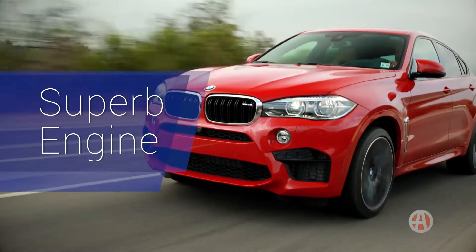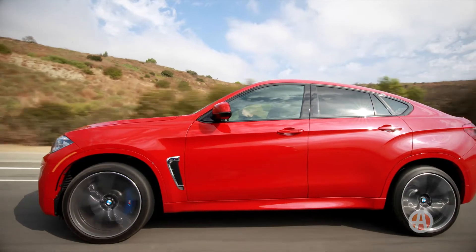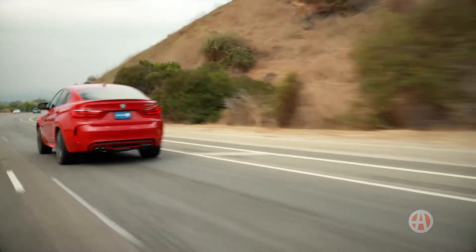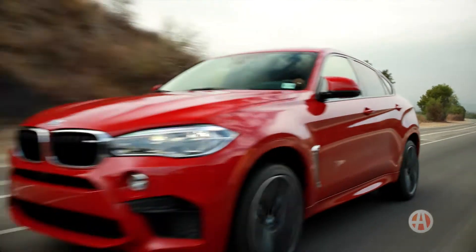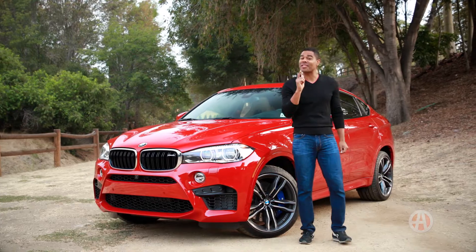All of the engine choices offered in the BMW X6 are unbelievable, but this X6M is the top performer, rated at a whopping 567 horsepower. Do yourself a favor and take the X6M for a test drive.